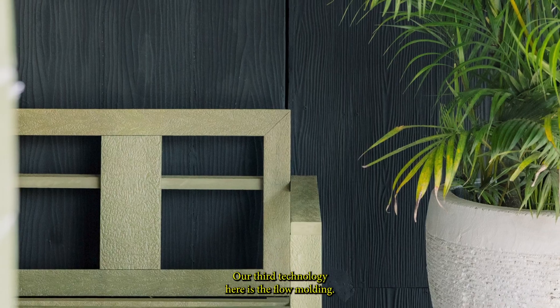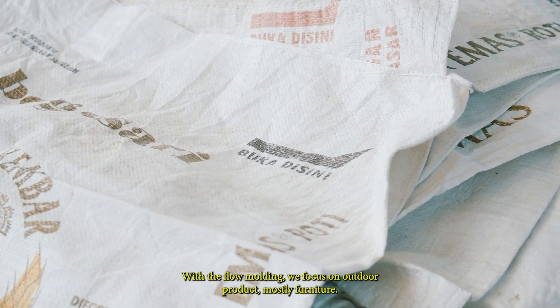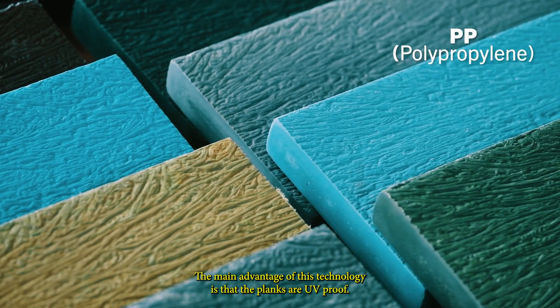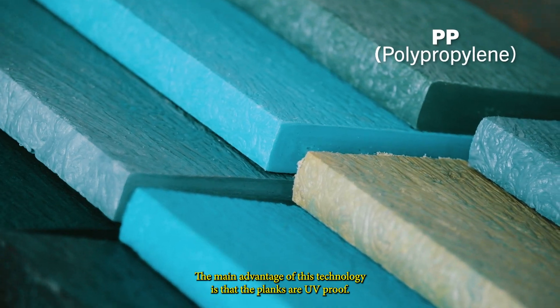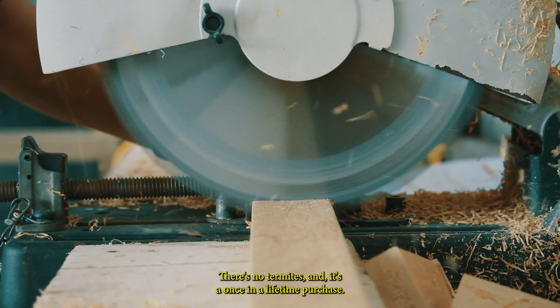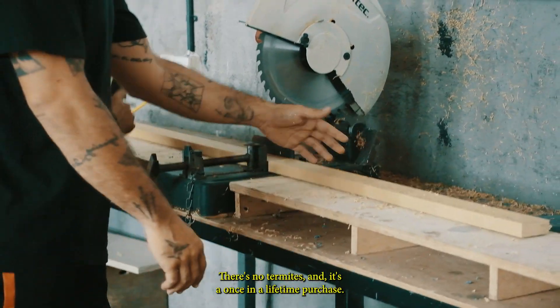Our third technology is flow molding. With flow molding, we focus on outdoor products, mostly furniture. The main advantage is that the planks are UV proof — the color will not fade over time. It's absolutely weatherproof, there are no termites, and it's a once-in-a-lifetime purchase.